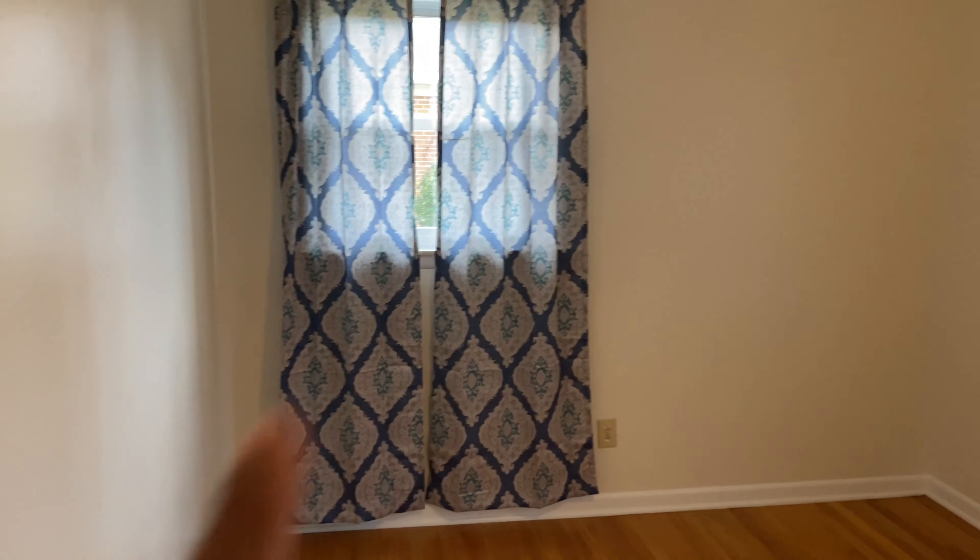This is the other bedroom — it's pretty big, perfect for the boys. I like this one; it's pretty nice, and the house came with these curtains.